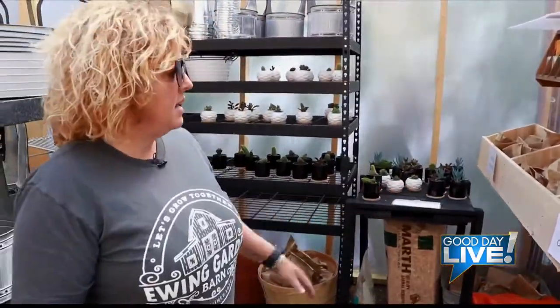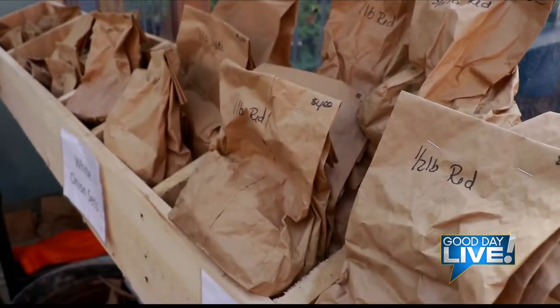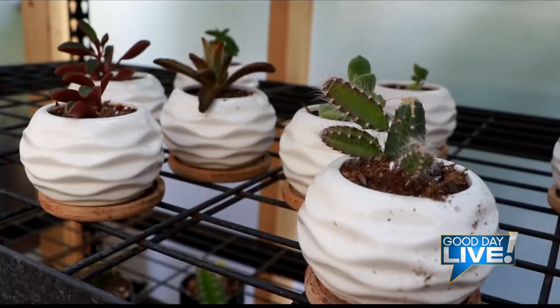Here we have onion sets, succulent pots, and some bulk seeds. The succulents are very easy if you're not good about watering your plants — they stay good no matter what, as long as you don't overwater them.